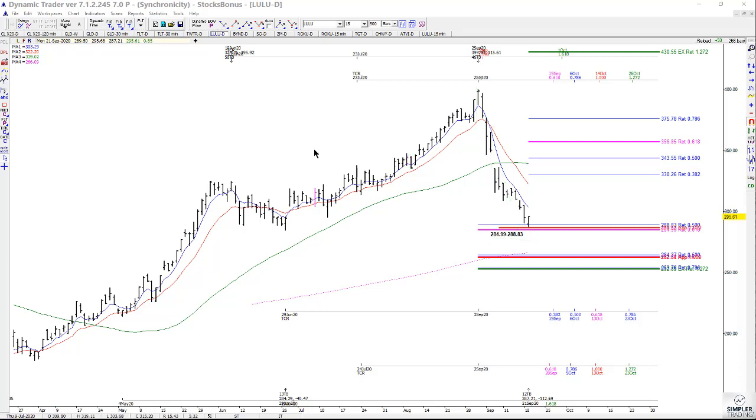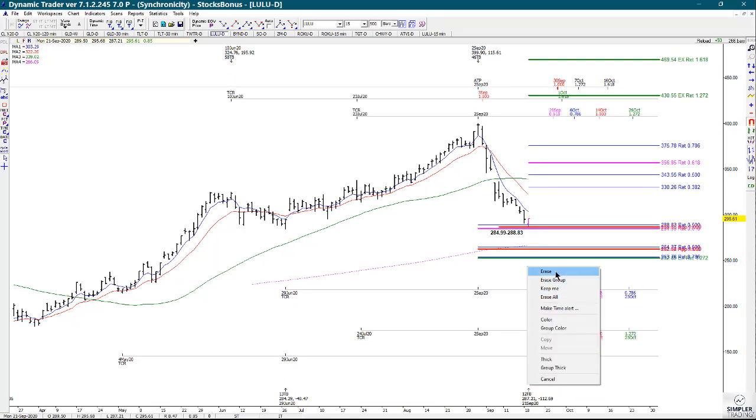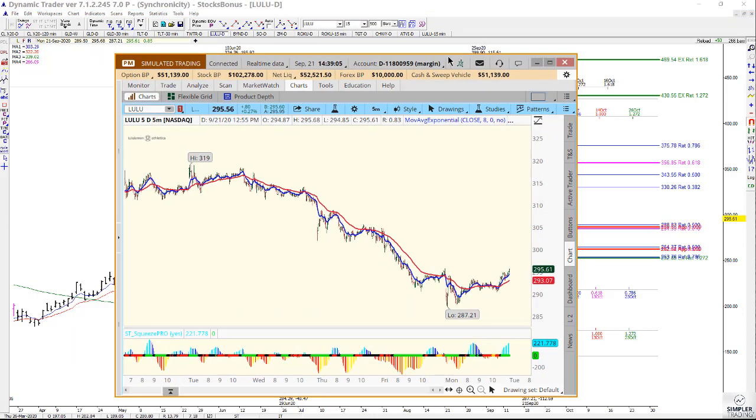The actual low today was made at 287.21. So that was directly within the zone and it did start to trigger on the buy side.